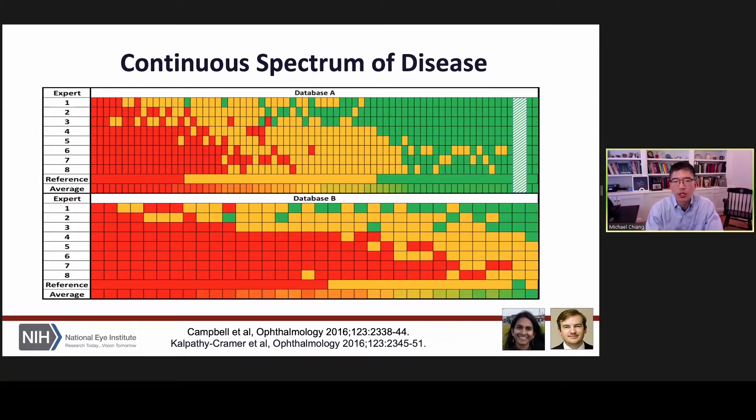Several of you on the speaking panel are from the MGH Martino Center. One of my closest collaborators for the past 10 years has been Jay Shree Kalpathi Kramer there. With Jay Shree and Pete Campbell, we did some interesting studies looking at what happens when you get eight different experts to look at 100 different images of the retina from babies at risk for retinopathy of prematurity. If that expert diagnosed an image as severe — dilated and tortuous — that box is red. If they diagnosed moderate disease, it's yellow. If they diagnosed the retina as normal, it's green. The first thing to notice is that expert number eight diagnosed severe disease six times more often than expert number one. And if you go to a different dataset of 34 images, it's that same six-to-one ratio. So you've got over-callers and you've got under-callers.